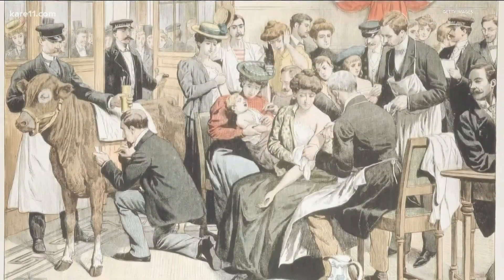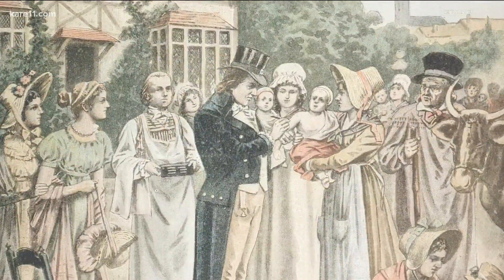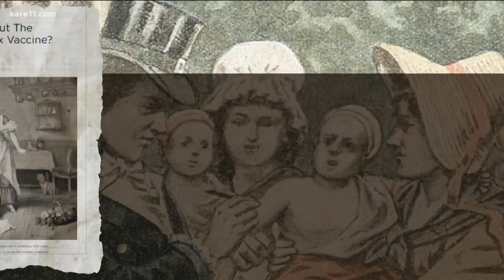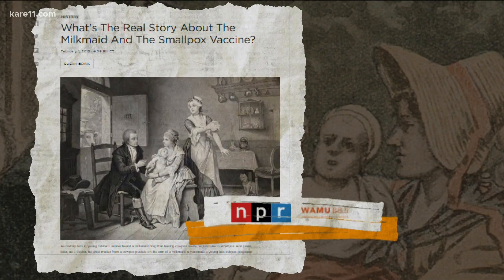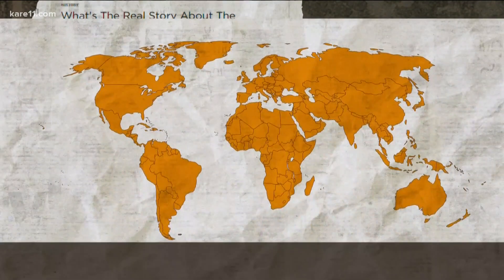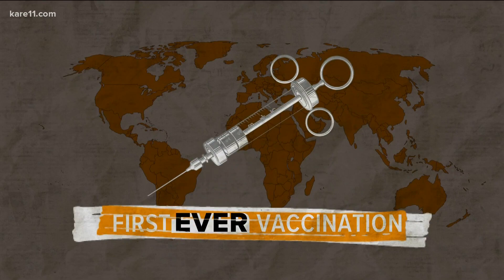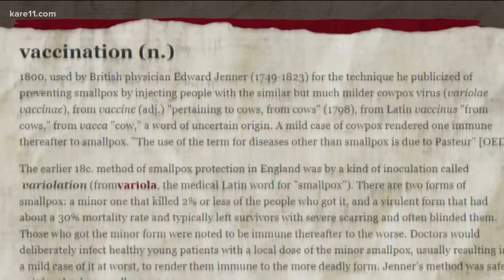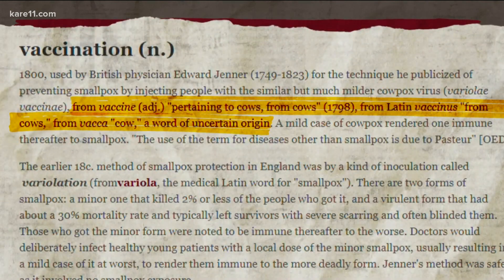Jenner thought perhaps getting the safer cowpox prevented them from getting smallpox, so he took the pus off the milkmaid's arm and inoculated it into a boy — yes, an eight-year-old boy — and it worked. Scholars say the story is likely part fable but mostly true, and in Western culture this is accepted as the first ever vaccination. The word 'vaccine' literally comes from the Latin word for cow.